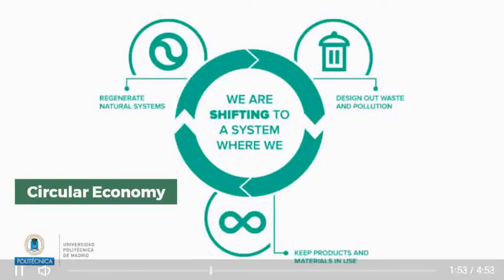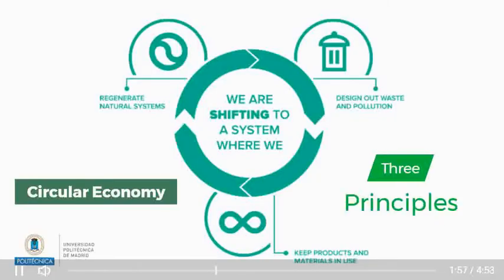The circular economy is based on three principles: 1. Design out waste and pollution. 2. Keep products and materials in use. 3. Regenerate natural systems.